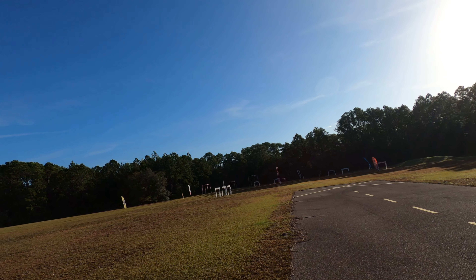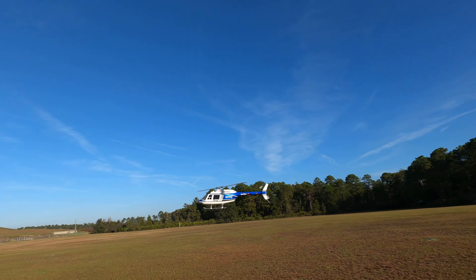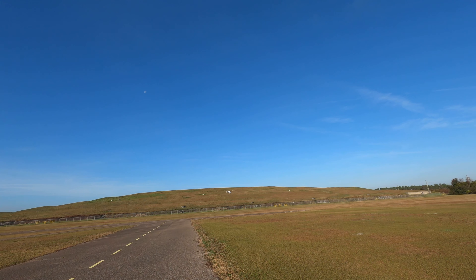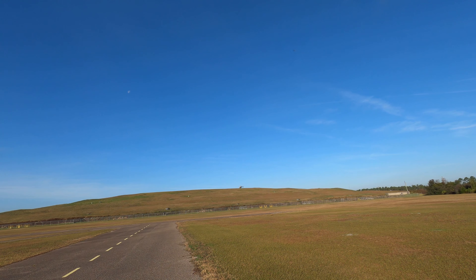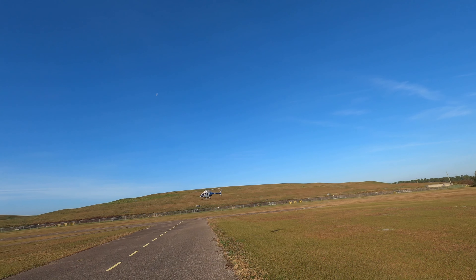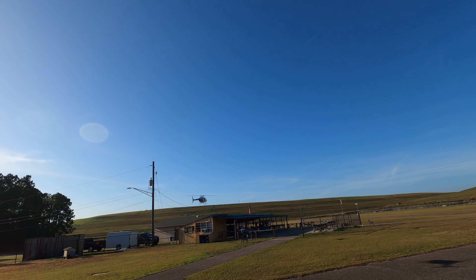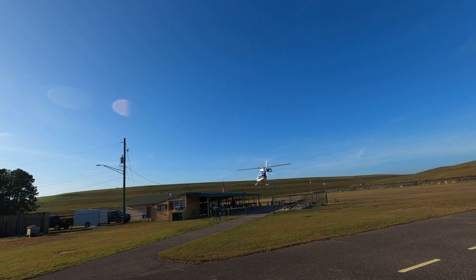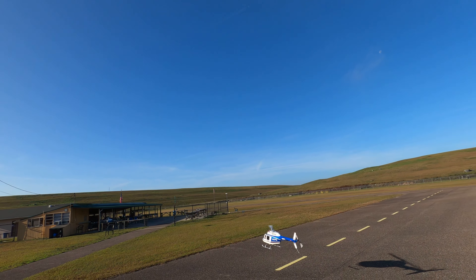NYPD 1, Runway 27, cleared to land. As always guys, thanks for watching. GoPro, stop recording.